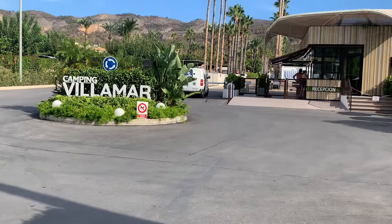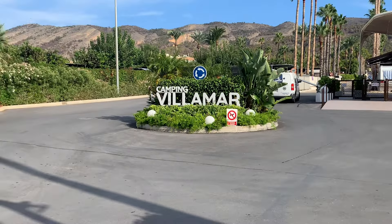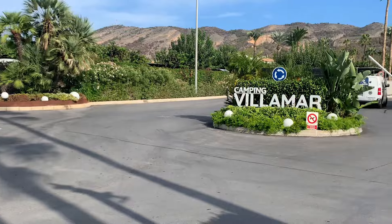This time we are at Camping Villa Mar. People on my last post are saying this one's better than the other one, so let's take a look around this one. Let's have a look.